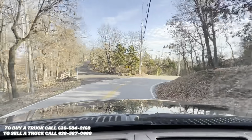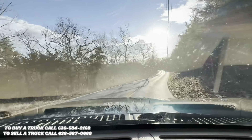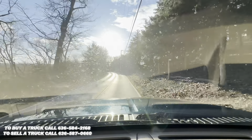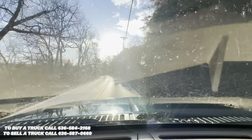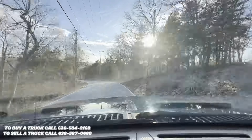We'll go around this big turn here. This truck has no issues staying in its own lane, even on these windy back roads.